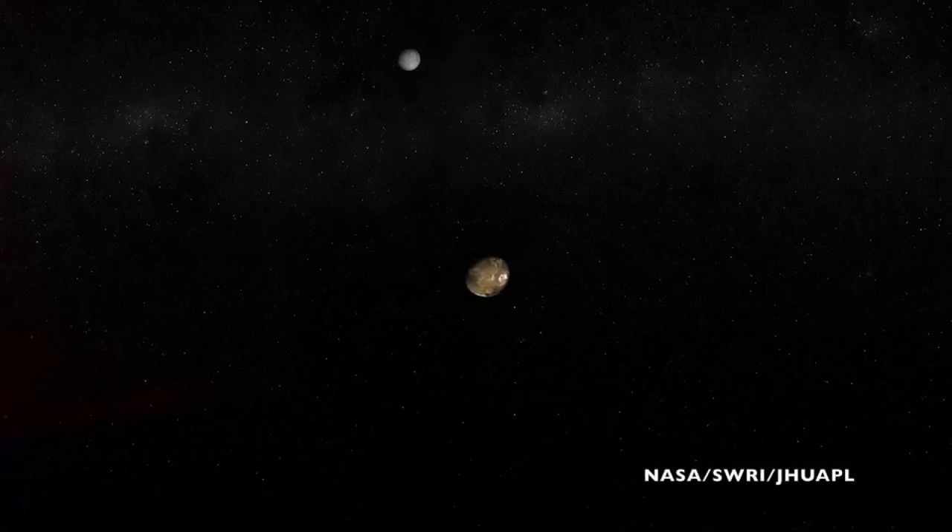Pluto rotates on its axis just like the Earth does, which means that Pluto has days just like the Earth. However, they are slightly longer days. Each day on Pluto lasts for 6.4 Earth days, which is about 153 hours. And just like on Earth, the length of the days on Pluto vary depending on your latitude — that is, how close to one of the poles you are.